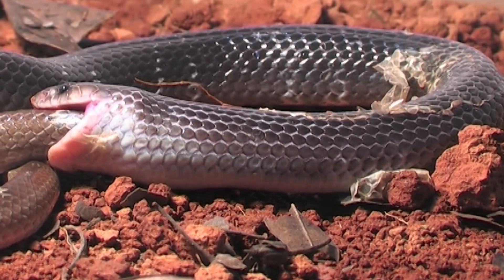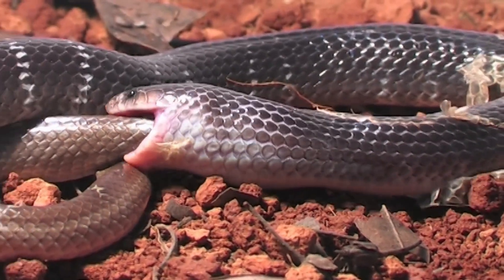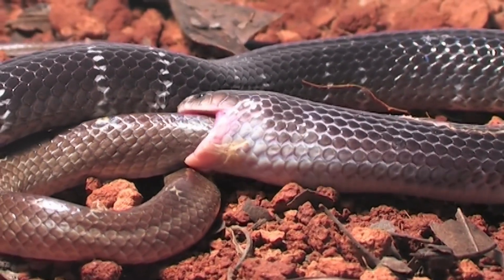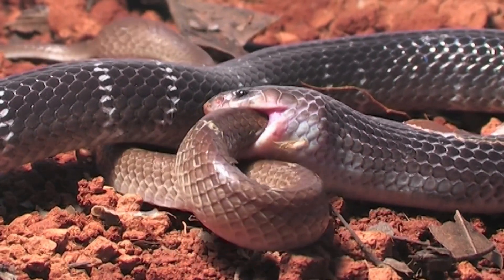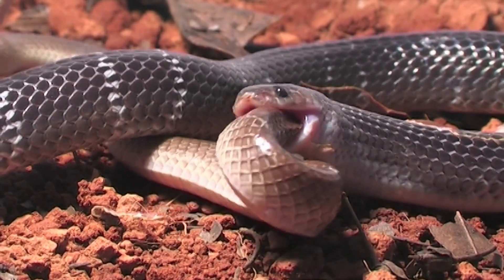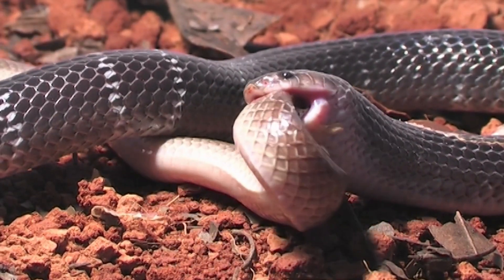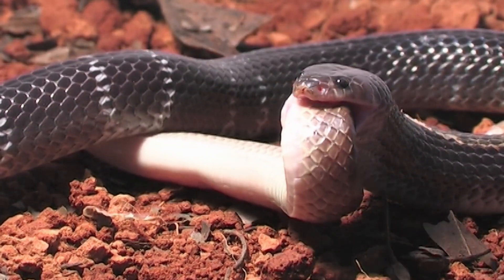How often do snakes shed their skin? The frequency of shedding varies depending on the snake's age, species, and individual growth rate. Young snakes shed more frequently because they are growing rapidly. On average, snakes shed their skin every few weeks to several months. As they grow older, the frequency of shedding decreases.